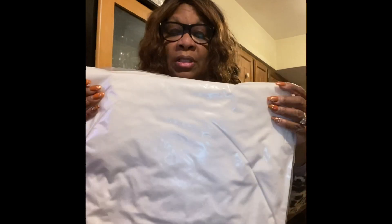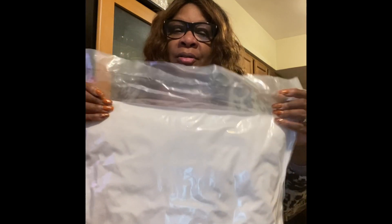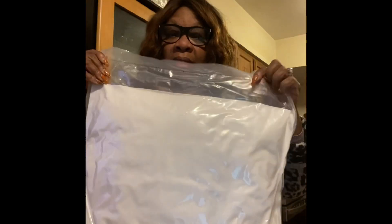When you get it, you'll get your bag and your pillow like this. Everything is vacuum sealed on delivery — no one's hands have touched this except for the packers, and I know they follow all CDC rules and guidelines. So you have an 18 by 18 inch pillow filler.